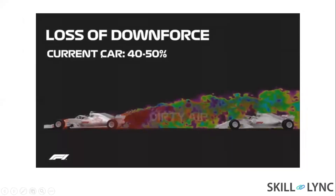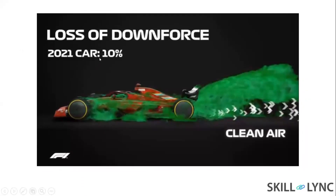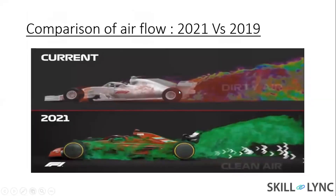As I explained earlier, the downforce loss in the 2019 concept was 40-50%. But according to the 2021 concept, the car can now reduce downforce loss to just 10%. As you can see in the comparison of the 2019 design, the following car experienced turbulent dirty air. But in the 2021 concept, the air experienced by the following car is clean.